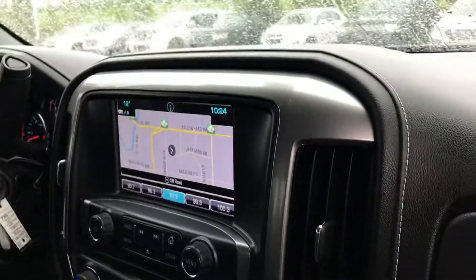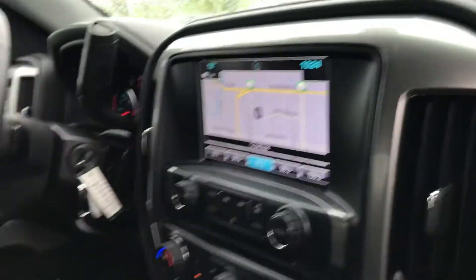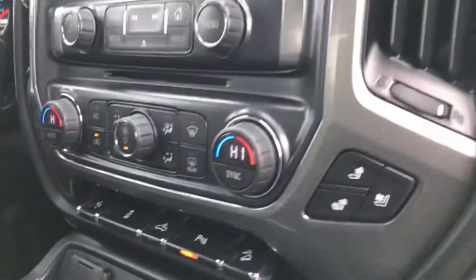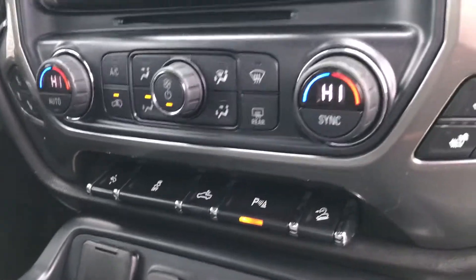It does have factory navigation, Bluetooth, Apple CarPlay and Android Auto. It also has the wireless charging pad for your phone if your phone is equipped with that technology. Bose stereo system, heated and cooled seats, tilt and telescopic steering, and power adjustable pedals.